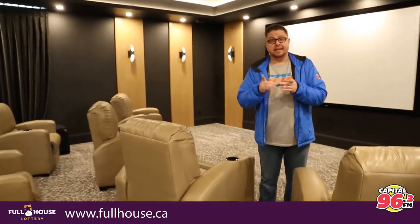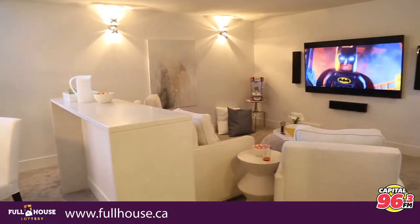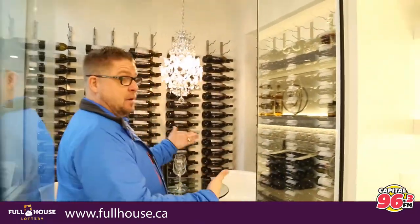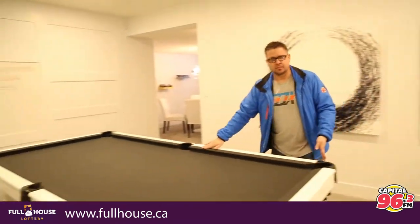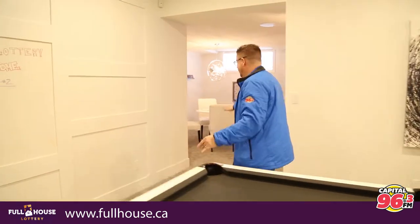Get your hands on tickets — they're on sale right now at fullhouse.ca. Here we are in the Harmony. I'm kidding about it being a bedroom — could you imagine a bedroom with walls of wine? No, we're in one of the entertainment rooms in the Harmony. Beautiful bar again, nice bright white, and a beautiful pool table. But what's around the corner here is going to blow your mind.